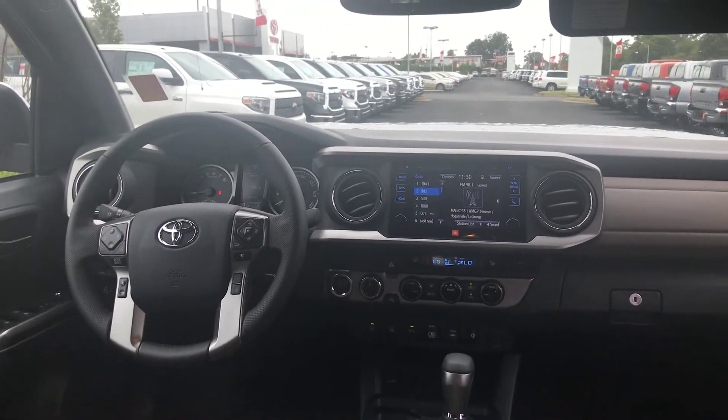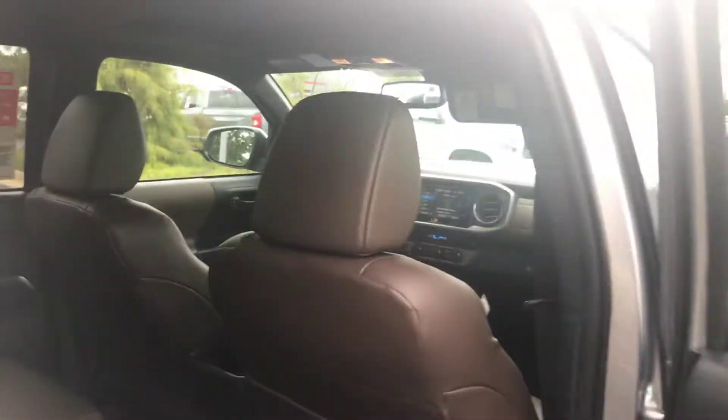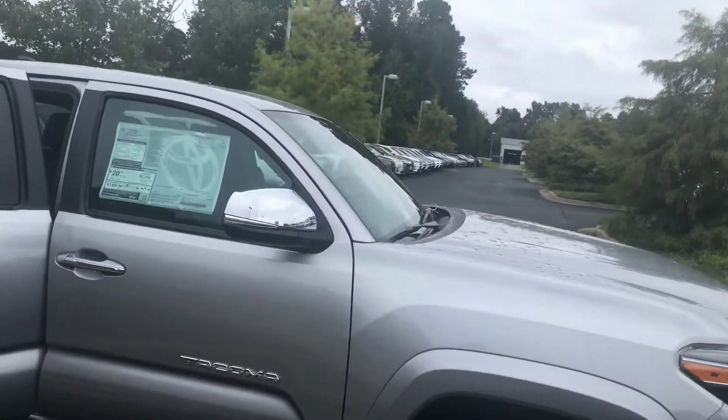Smart key system. And keep in mind that you're getting Toyota Safety Sense standard on all Tacomas now. It is pre-collision with pedestrian detection, giving you dynamic radar cruise control, lane departure, and automatic high beams.